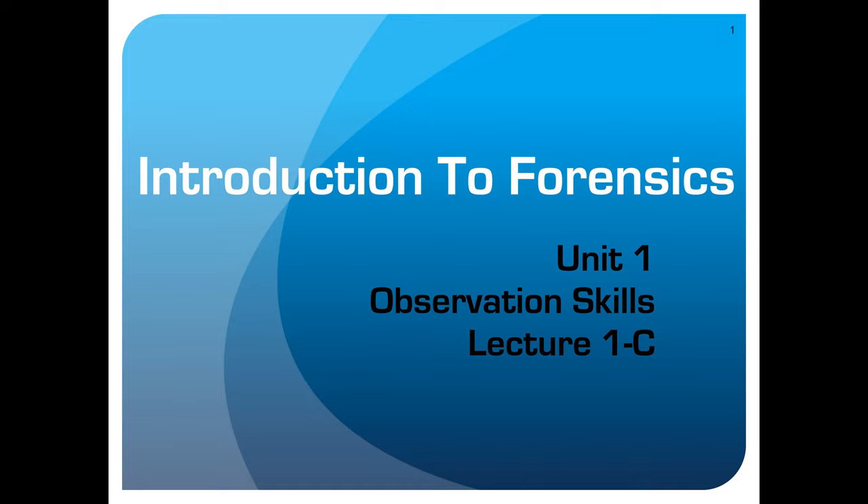And we're back. Welcome, everybody. This is Lecture 1C, our third lecture in Lecture 1.